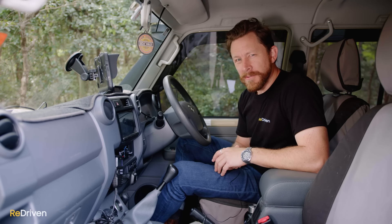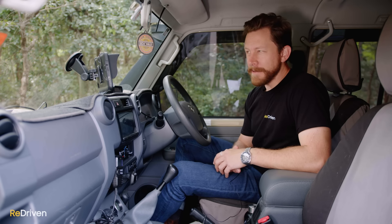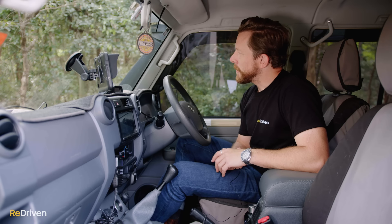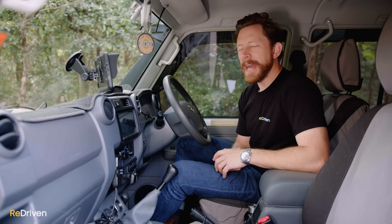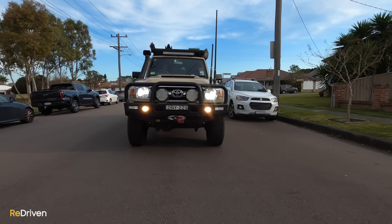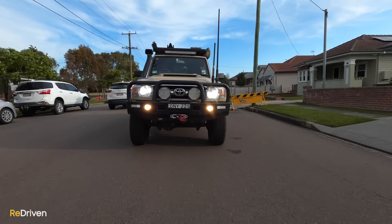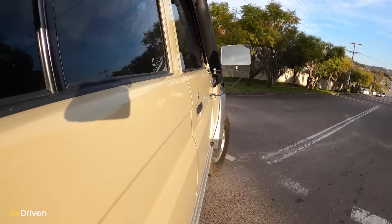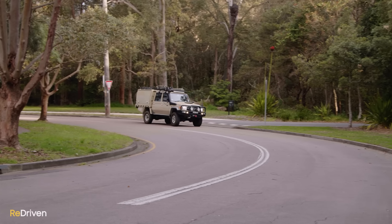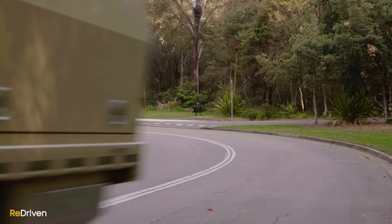Prior to 2010, the levels of safety will depend on your levels of faith and self-discipline. From 2010, Toyota introduced driver and passenger airbags. 2012 brought with it anti-lock brakes. 2017 saw traction control, electronic stability control, a hill holder, and electronic brake force distribution included, while multiple airbags were fitted from 2021.